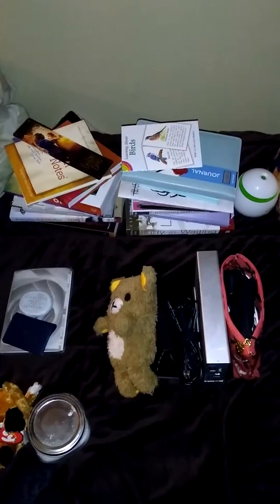Oh my gosh, there's like over a dozen books here. Some of these will get stored away for my one-month time period.